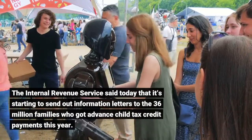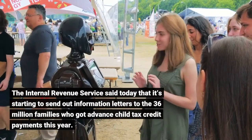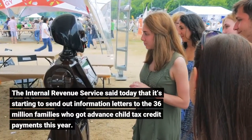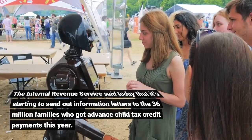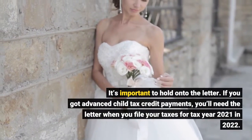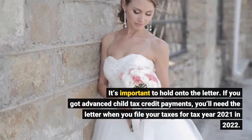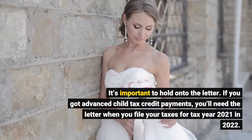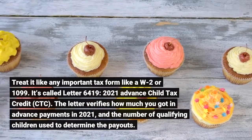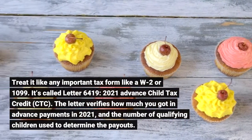The Internal Revenue Service said today that it's starting to send out information letters to the 36 million families who got advanced child tax credit payments this year. It's important to hold on to the letter. If you got advanced child tax credit payments, you'll need the letter when you file your taxes for tax year 2021 and 2022. Treat it like any important tax form like a W-2 or 1099.